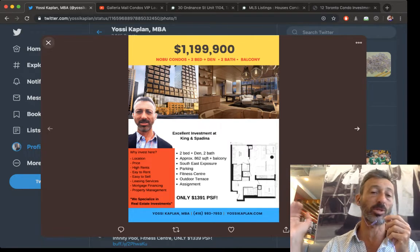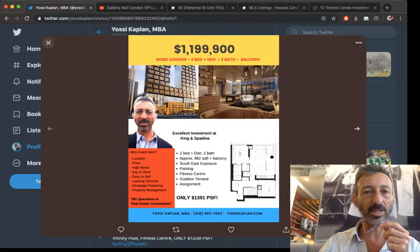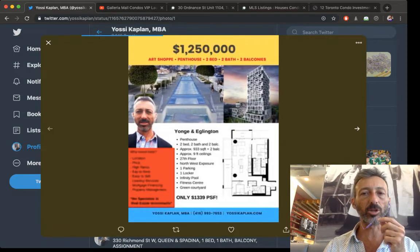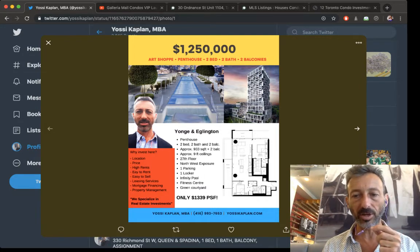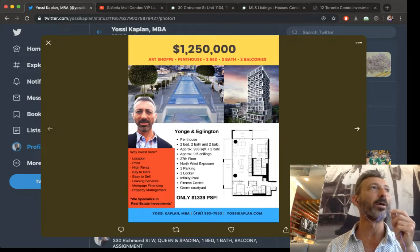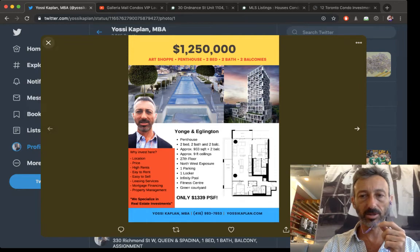This unit is a penthouse, also an assignment at the Art Shoppe, which is doing really well. It's $1,339 a foot — $1.25 million for 933 square feet, two baths, two balconies, 27th floor with lots of glass. Two separate living areas and a kitchen at the back. When you buy a penthouse it's not going to sell right away, but when it does, you're going to make a lot of money. Penthouse is a good long-term investment.